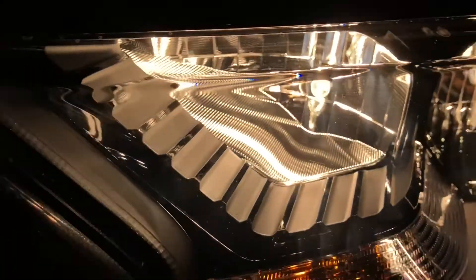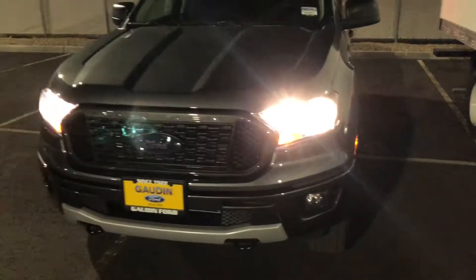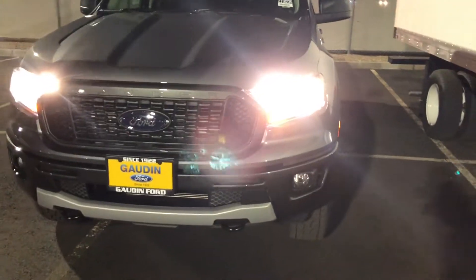Alright, let's turn on the high beam. You can see it lights up that inner one right there and also keeps the other one lit up — very nice, bright, cool looking high beam.